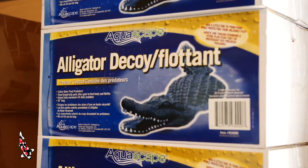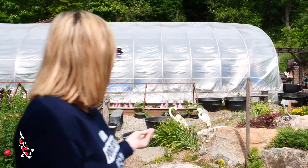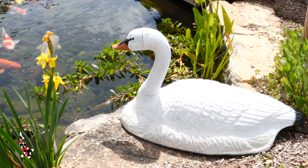Fake alligators will scare away lots of different types of predators and they can make for cool decorations. Another cool decoy that you can add to your pond — if you can see behind me — is a swan. Not only does it make it look really pretty, but swans are very territorial and that will help deter a lot of the herons or other large birds from coming to your pond.